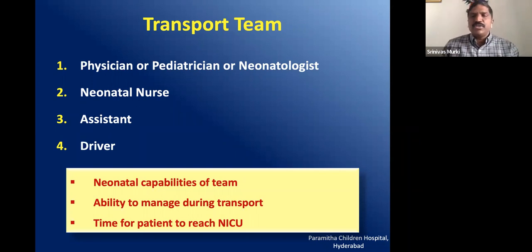Regarding the transport team, you will require one physician, pediatrician, or neonatologist — the smaller the baby, the greater the skill required. A neonatal nurse should definitely accompany, plus one more assistant and a driver who knows how to check gas levels. The compressed gas sources should be constantly checked. The capability and ability of the team to manage during transport are very important parameters that determine the success of transport.